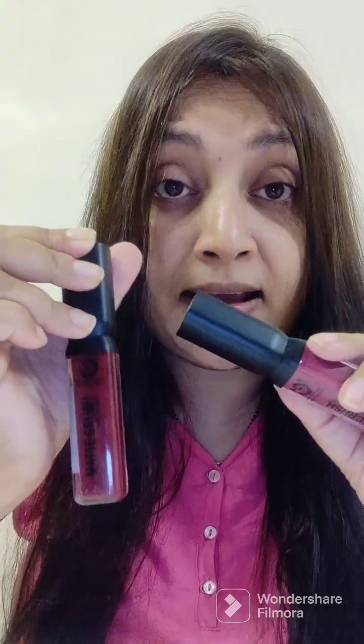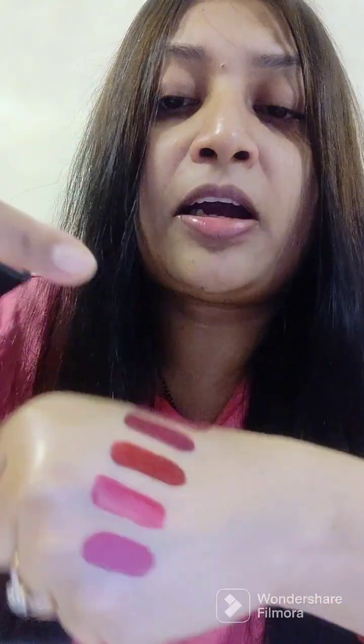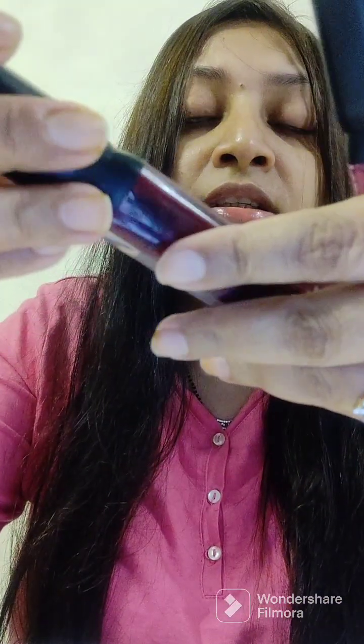These two are very pigmented and have a creamy texture. The Vampire shade is also very good — it's dry and much-proof too. It's a good purchase, and I recommend you can also buy them from Nykaa as a combo.